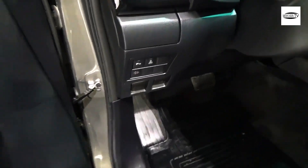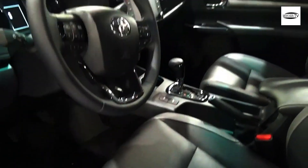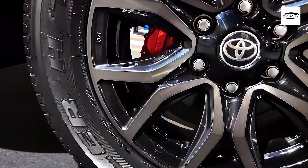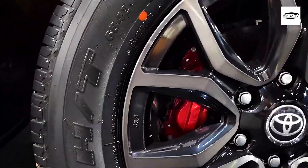It is accessible in 23 trims, which include 8 trims for the single cab model and 15 trims for the double cab model. These are powered by a 2.4L four-cylinder engine, a 2.7L four-cylinder engine, a 2.8L four-cylinder engine, and a 4.0L six-cylinder engine.